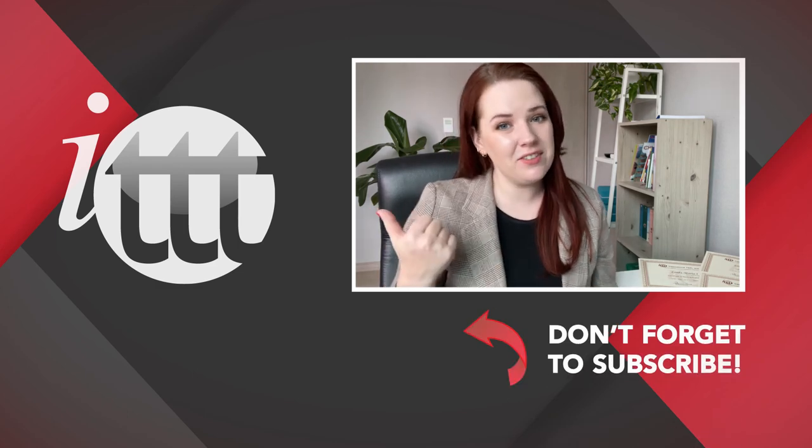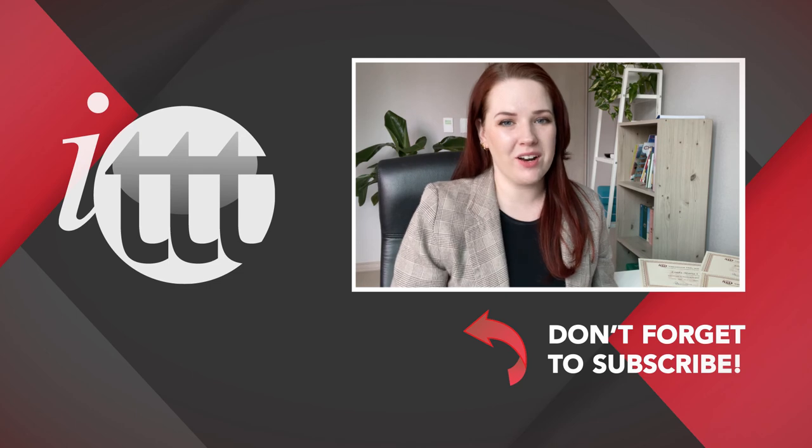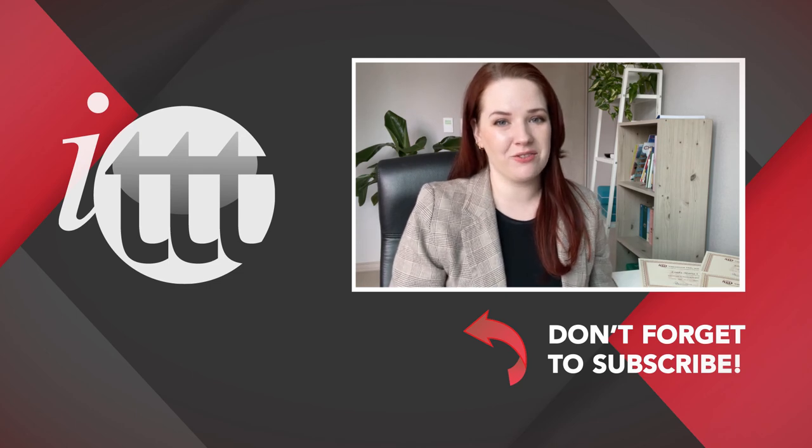Thanks so much for watching. We are ITTT, the leading provider for TEFL and TESOL training courses. If you like this video, please subscribe by clicking the button down here, and click on any of the videos here on the left for more interesting teaching tips on getting certified to teach English abroad and online.